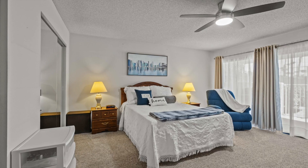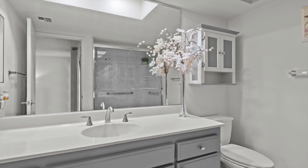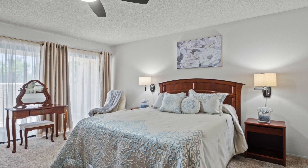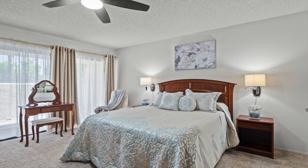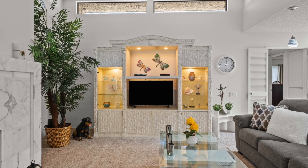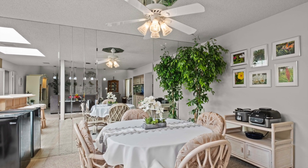Get ready to spread out in those spacious bedrooms, while the upgraded bathrooms are like a spa retreat. And speaking of living, the floorplan is so on point and practically choreographs relaxation and entertainment in perfect harmony.